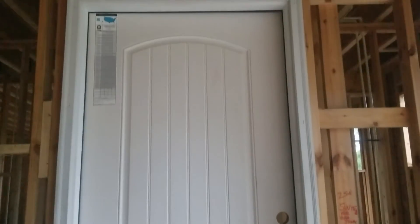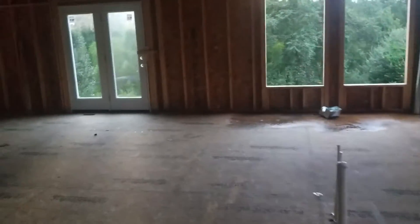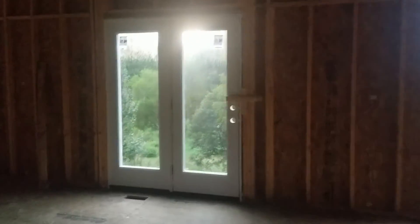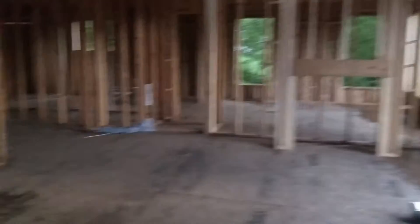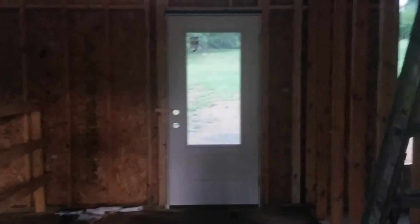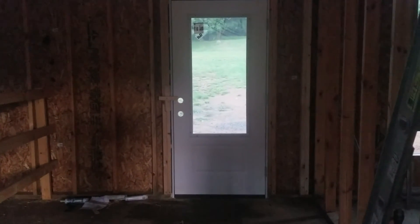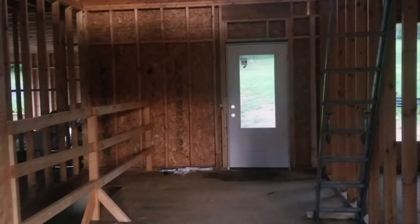Today is September 4th and they installed our exterior doors today. This is inside the garage going into the house, and the patio door in the kitchen. And the front door — it looks so good; it'll be painted black. I'm so excited. Just one more door outside in the basement and that is it. They didn't install our door knobs yet, but that's okay. Exciting!